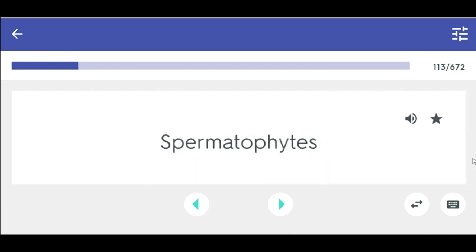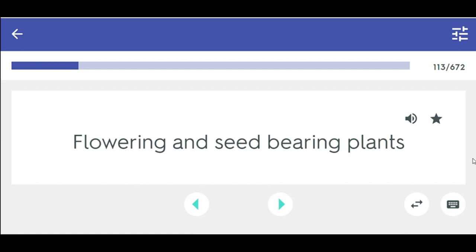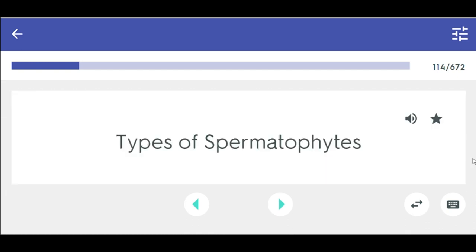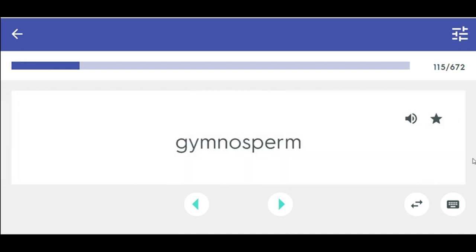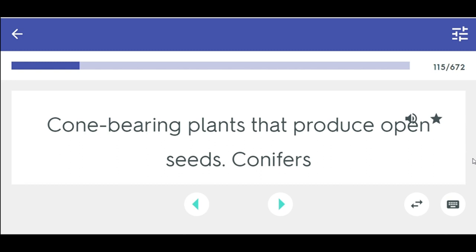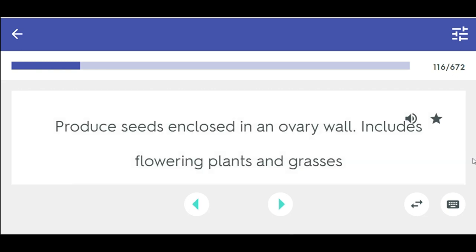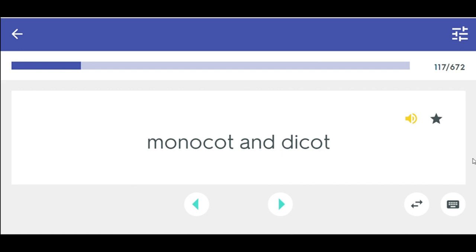Spermatophytes — flowering and seed-bearing plants. Types of spermatophytes: angiosperm and gymnosperm. Gymnosperm — cone-bearing plants that produce open seeds, conifers. Angiosperm — produce seeds enclosed in an ovary wall; includes flowering plants and grasses. Types of angiosperm: monocot and dicot.